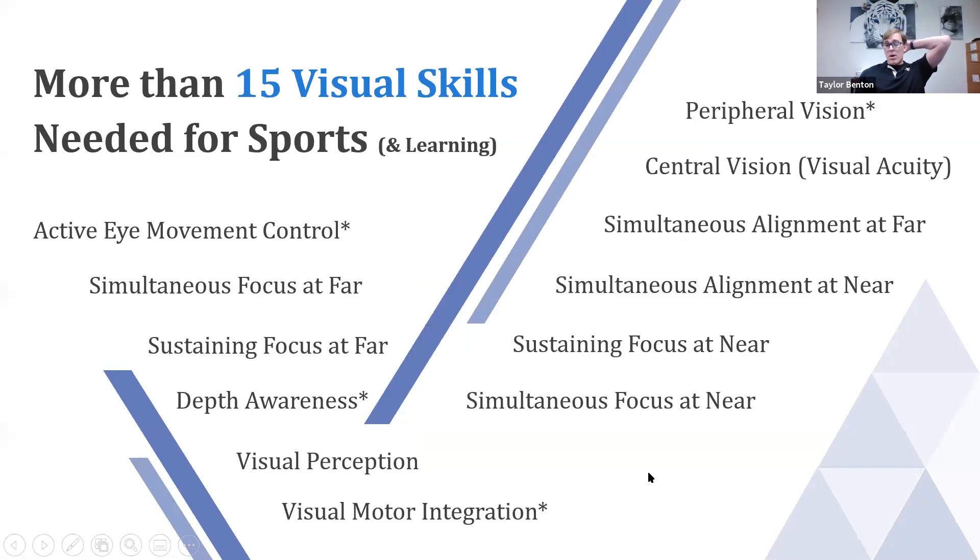Many visual skills are needed for sports — and for learning too. I've starred peripheral vision and depth perception because I think these skills are really important and may be more critical for some sports than others. Think of sports the same as vision and learning — you need optimal functioning of all these different skills: visual-motor integration, vergence skills at near and far. Very similar to what other doctors have touched on.